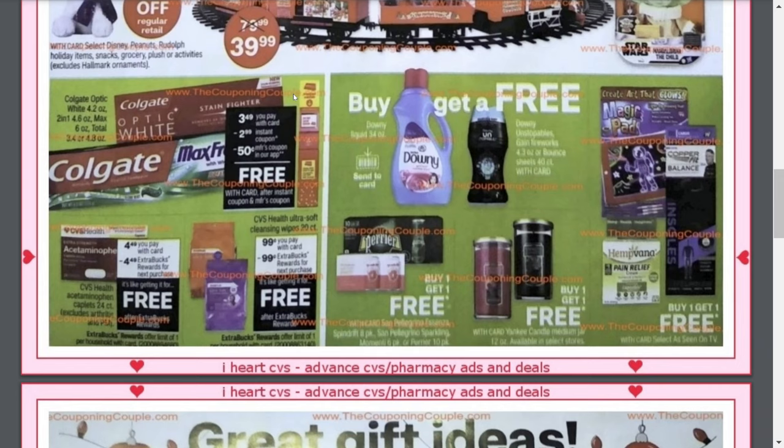It also looks like we're getting some free acetaminophen, a 24 count. It's $4.49 and you'll get a $4.49 ExtraBuck making it free — this is also a great option you could pick up online. Right next to that, we've got some CVS Health Ultra Soft Cleansing Wipes, the 20 count, which will also be completely free. They're on sale for $0.99, you pay $0.99 and get back a $0.99 ExtraBuck. And again, this is another one you could do online.